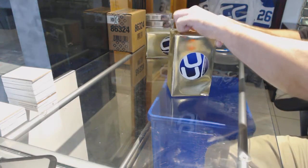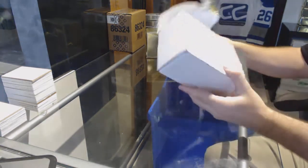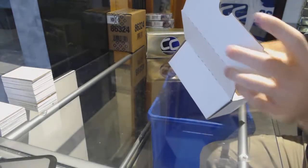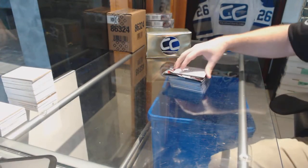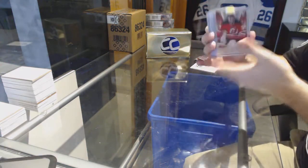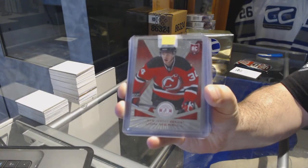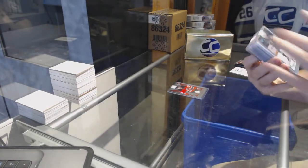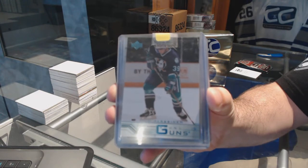Starting off CNC Break 7456, we have two gold boxes. First up, a red rookie numbered to 100 for the Devils — John Merrill. Next, a Young Guns for the Anaheim Ducks — Timo Parsinon.